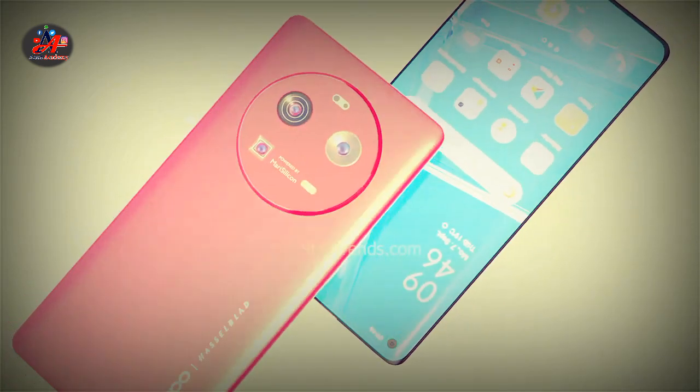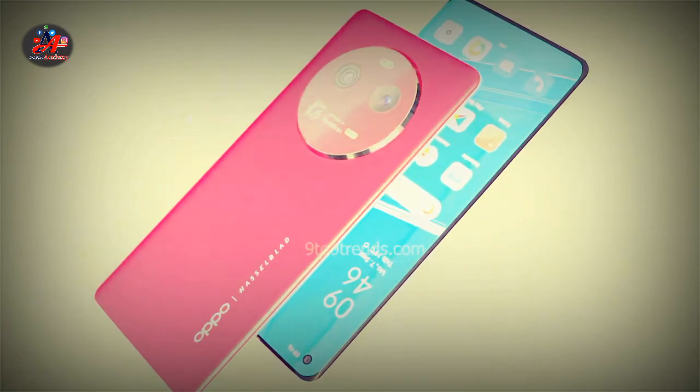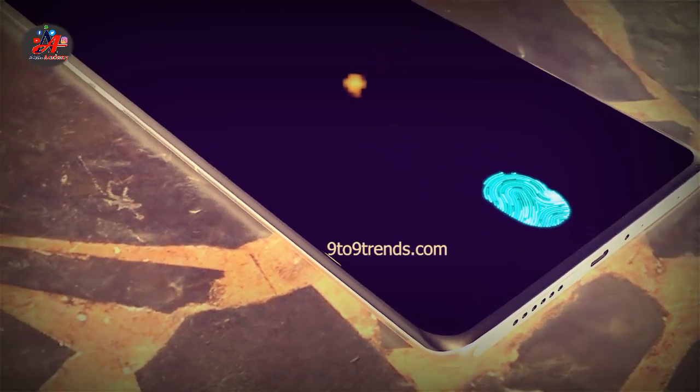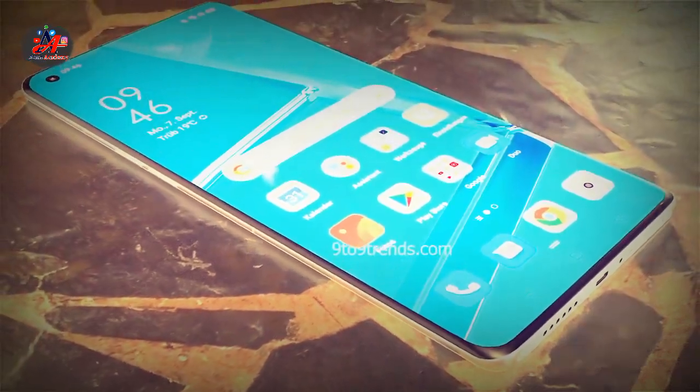The phone comes with a massive 6.73-inch LTPO2 AMOLED display which can support up to 2K resolution with the protection of Corning Gorilla Glass Victus.